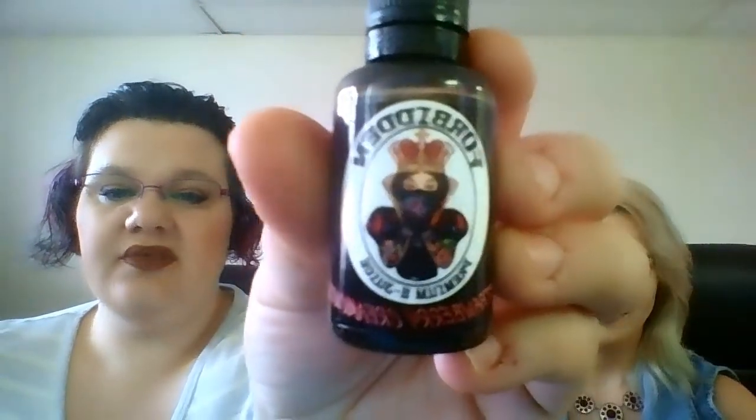Hey everyone, I'm Linda and I'm Caitlin, and we're here today to do a review for Forbidden Premium E-Juice. This is a brand new company, they've just started making their juices, and you can find them on Facebook — that's pretty much the only place you can find them right now. They have a website but at the moment they only have two flavors.